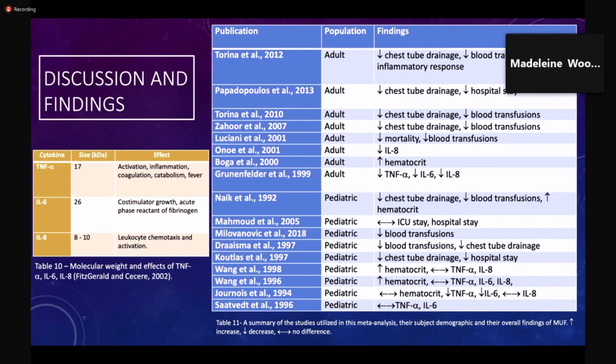The respective molecular weights are shown in Table 10. The removal of many electrolytes and plasma water appears unhindered by protein binding, and MUF should therefore result in increased hematocrit. After complete analysis, a significant difference was found between MUF and control groups for adult hematocrit increase and adult blood transfusion requirements, based on an accepted alpha level of 0.05 or less. Comparison of MUF and control groups found no significant difference in 24-hour chest tube drainage, ICU stay, hospital stay, mortality, TNF-alpha decrease, IL-6 decrease, IL-8 decrease, or pediatric blood transfusion requirements.